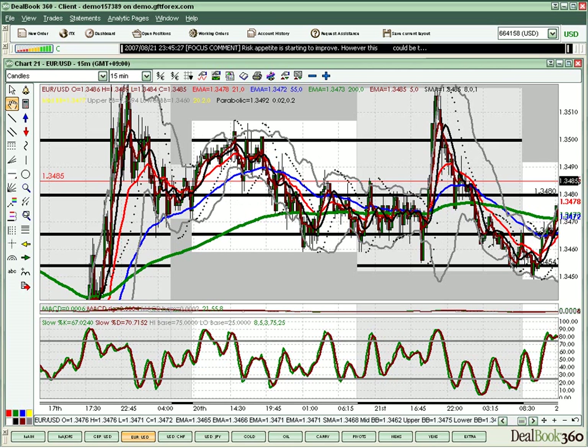We can already see that we've had a play from the end of New York down to support — a bit of a range play there. We finally break that area that was support, now resistance, and it looks like we're heading up to the 3480 mark. This is where we start the day.